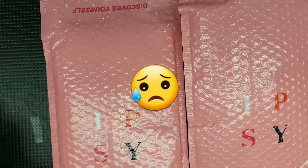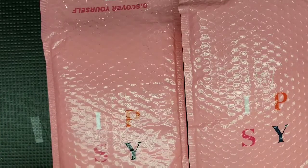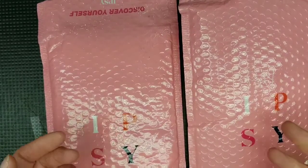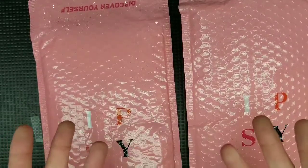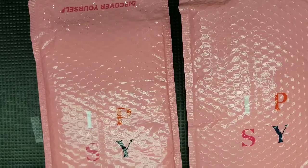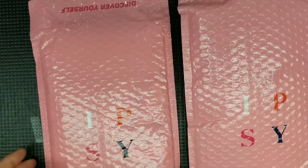Obviously, as you see, I've got a double Ipsy. One is from April, one is from May, and today we're going to open both of them. For those of you that don't know what Ipsy is, it is a subscription bag that you get every month for $12. You get five items of their choice. You take a brief quiz — I think it's a three or four minute quiz — it tells you what kind of things you can get, and then they pick them for you. You can cancel at any time.